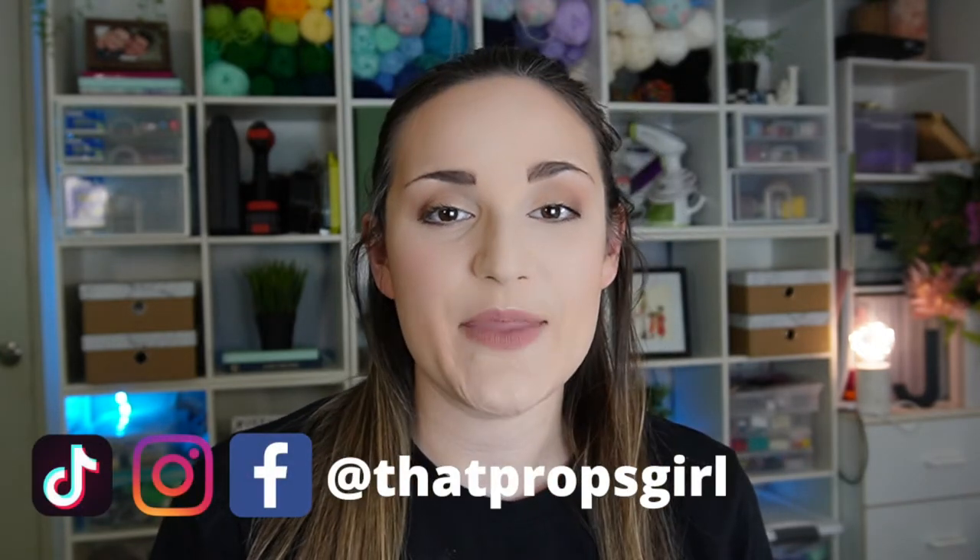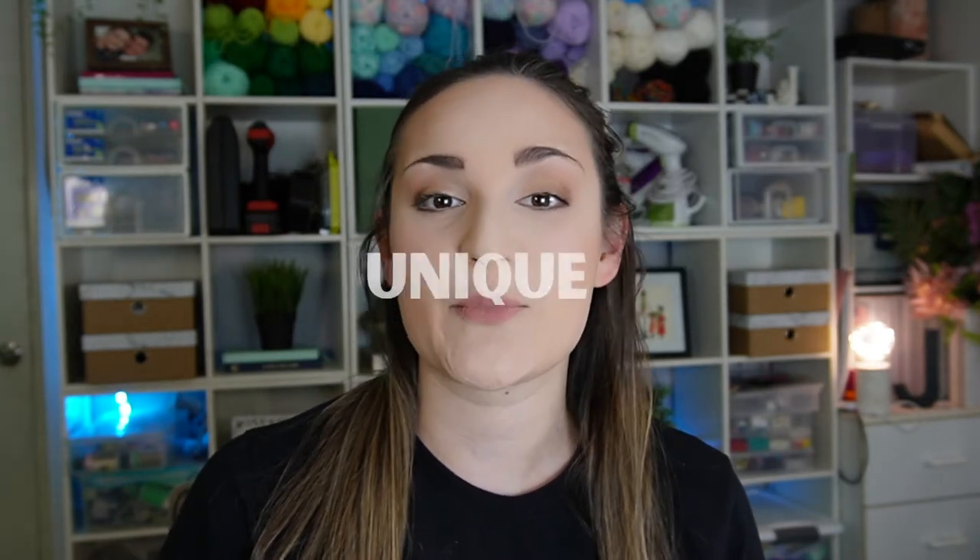Welcome back to my channel. My name is Jenny and I'm That Props Girl, and I am all about helping non-professional theatre makers, props designers, hobby crafters and decorators create unique props and decor. And as I said, today we are talking about the art of set dressing.